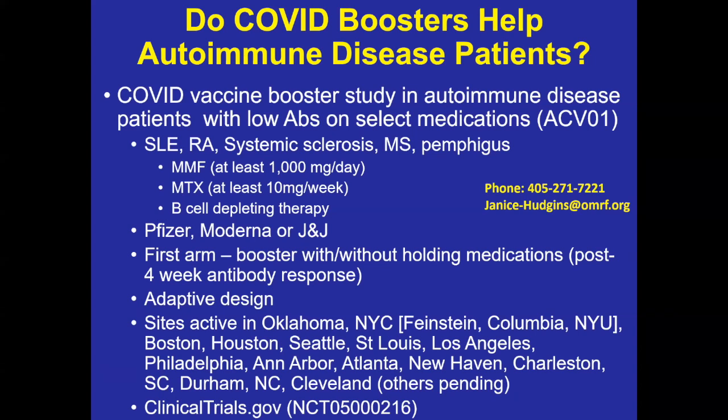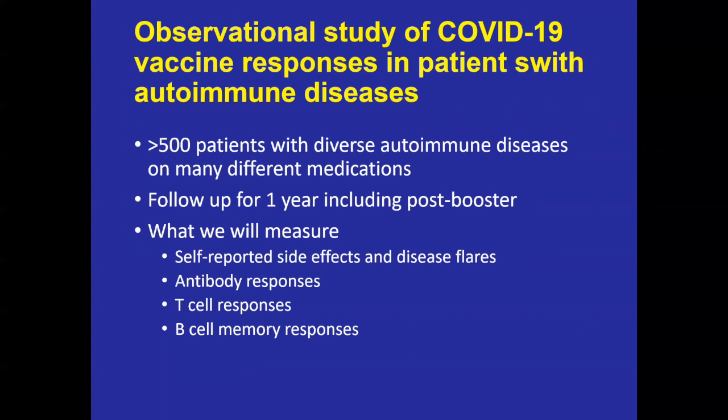The study has an adaptive design — if a subset of autoimmune disease patients isn't doing well with the booster, we can adapt to try something else, such as switching to a different vaccine or giving monoclonal antibodies to reduce infection risk. There are now active sites across the United States. You can go to clinicaltrials.gov and search for the trial number to find all sites and contacts for the location closest to you.